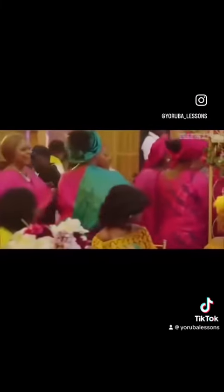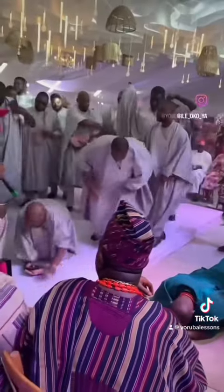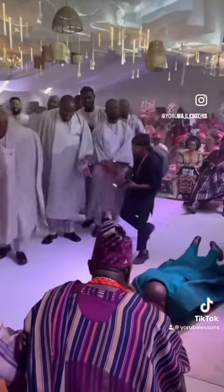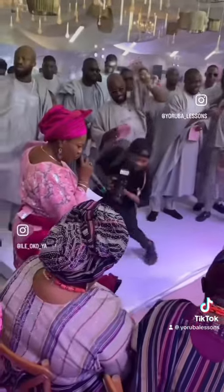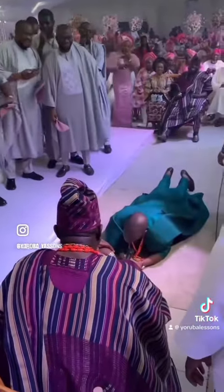The ceremony starts once the groom's family arrives and is seated. The groom then dances in with his friends and they prostrate in greeting to the bride's family. This method of greeting is called idobale in Yoruba, and the guys must lay down flat completely to be accepted. This humble greeting is done to show that the groom has respect for the bride's family and that he values their daughter who he wants to marry.